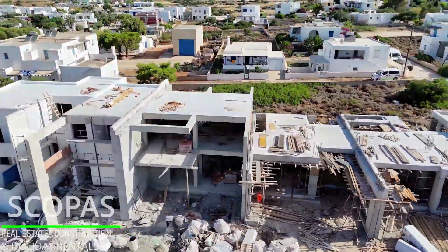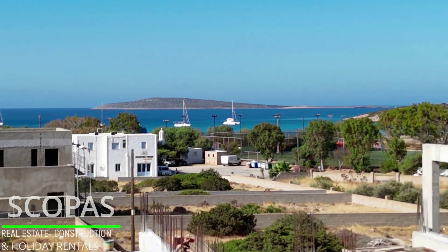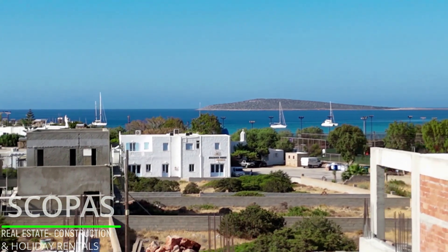Accessible by paved road. 400 meters from Aliki Beach, 11.6 kilometers from the port, 6.3 kilometers from the airport.